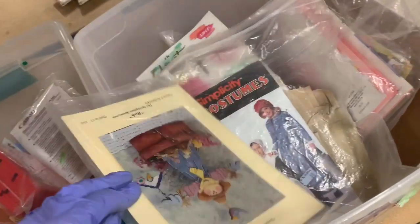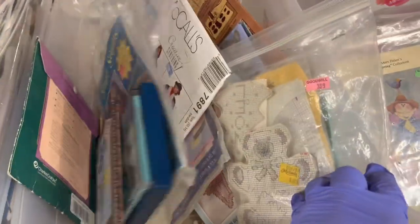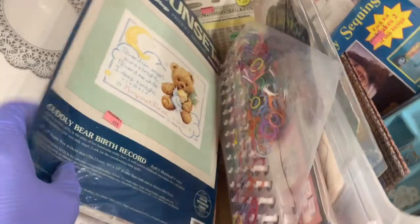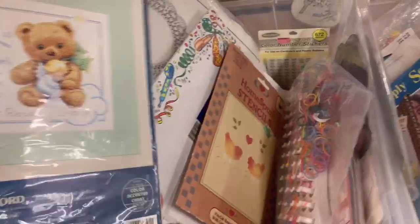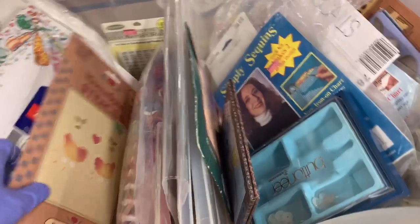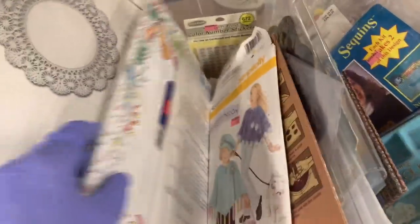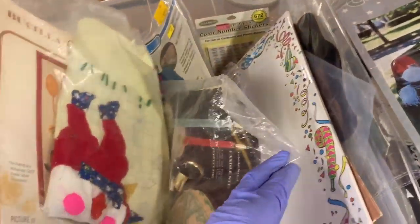I'm looking for cross-stitch kits. I like selling cross-stitch — they're either bread and butter or big money. I think in one of my recent What Sold videos I sold one for $70. Here's the one I threw in my cart and didn't realize it had no thread, so I found out later and put that one back. I was bummed.